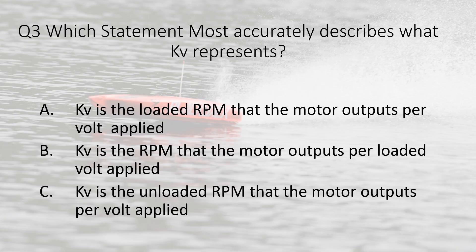Question three. Which statement most accurately describes what KV represents? A. KV is the loaded RPM that the motor outputs per volt applied. B. KV is the RPM that the motor outputs per loaded volt applied.